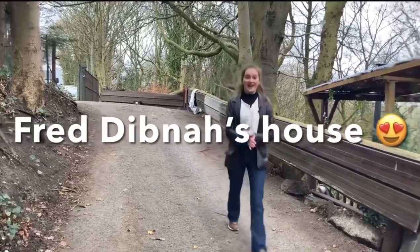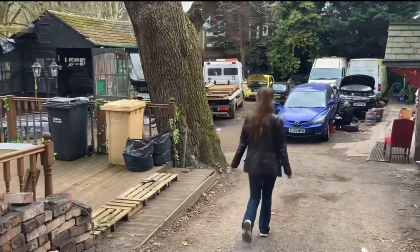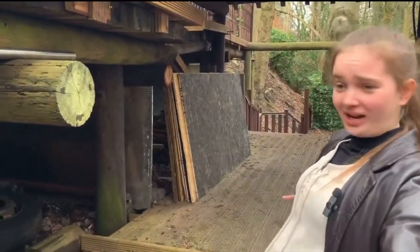I'm so excited, I'm going to Fred Dibnah's house. Hello, we are at Fred Dibnah's house, and somebody just bought it, and this is the mine shaft.